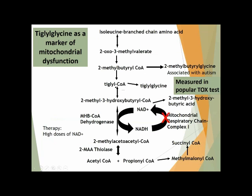The tiglylglycine marker will inhibit the chemical reaction of NADH to NAD — what's called a redox reaction. This chemical is critically important — it's produced through the Krebs cycle and is very important as an initiator of electron transport chain biochemistry to produce ATP. So when tiglylglycine is elevated, it indicates and will create problems in the mitochondria, and generally comes from chemical exposure.